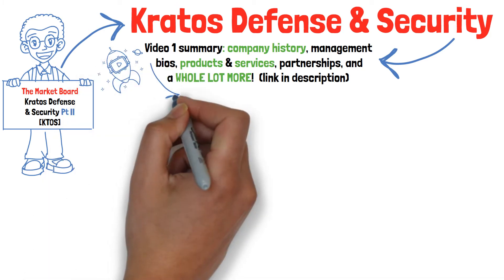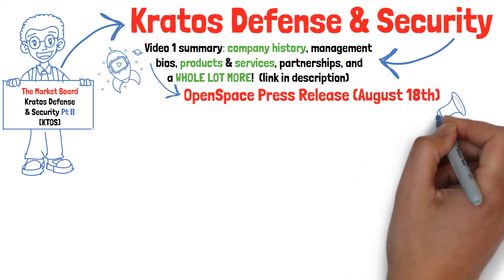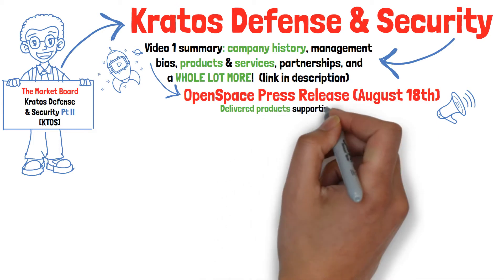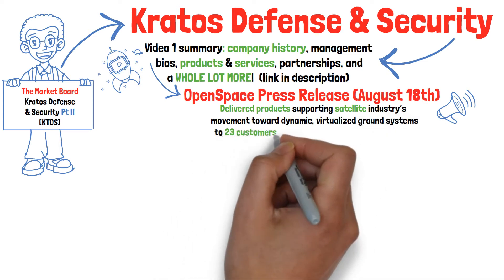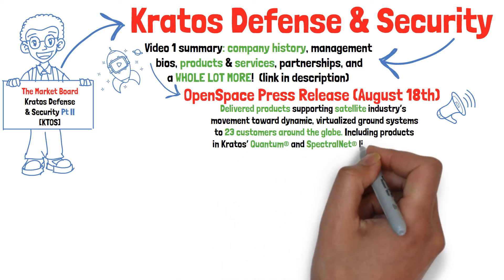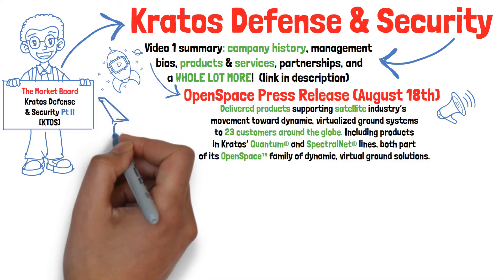First, let's discuss their August 18th press release regarding their Open Space Quantum products. Kratos announced that in the second quarter of 2021, they delivered products supporting the satellite industry's movement towards dynamic virtualized ground systems to 23 customers around the globe. These included products in Kratos' Quantum and Spectral Net lines, both part of its Open Space family of dynamic virtual ground solutions.